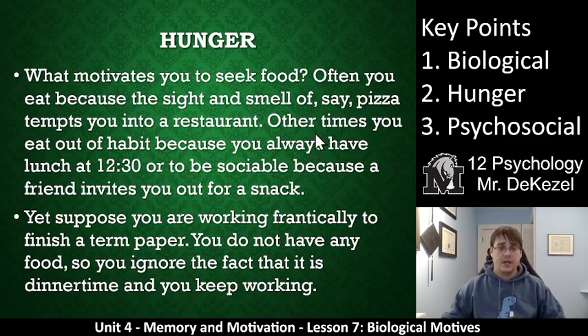We're going to focus on hunger a little bit here. What motivates you to seek food? Often we eat because of the sight and smell of a pizza that tempts you into a restaurant — oh man, that pizza looks good, let's grab a slice. Other times you eat out of habit because you always have lunch at 12:30. Or you eat at noon because it's sociable — that's when all your friends eat, that's when your co-workers eat. You might also skip eating because you're working frantically to finish a paper, ignoring lunch until two o'clock when the hunger becomes overwhelming. So different things can cause you to seek food — sights and smells, the time of day, the people you're with, the activities you're partaking in.